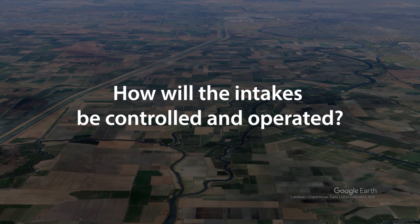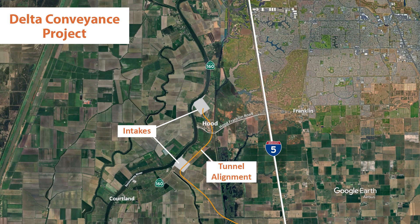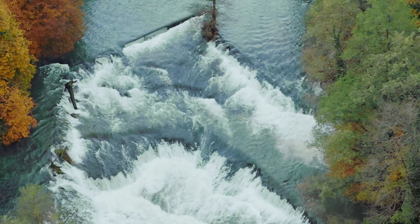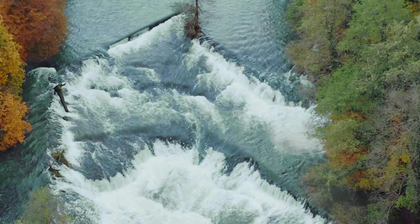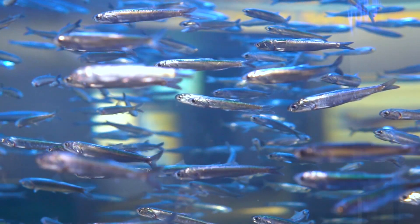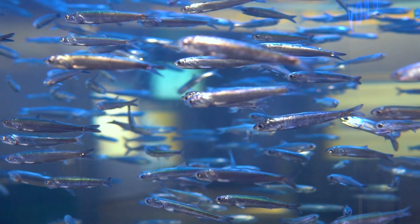How will the intakes be controlled and operated? Operations call for using the new northern intakes mostly at higher flows in the Sacramento River. Diversions are limited to maintain specified bypass flows in the Sacramento River and adjusted by opening and closing valves on each intake screen. Additionally, pulse protections will limit diversions when a pulse of fish may be near the intake.